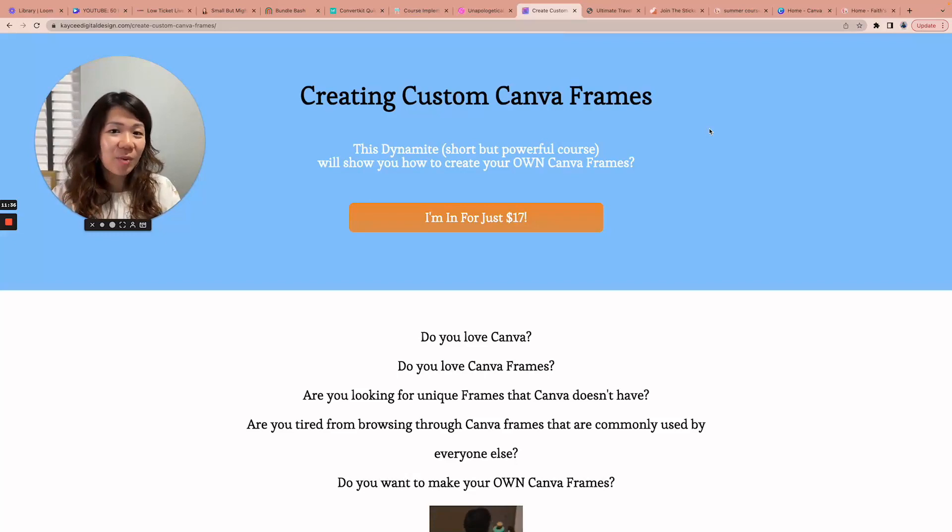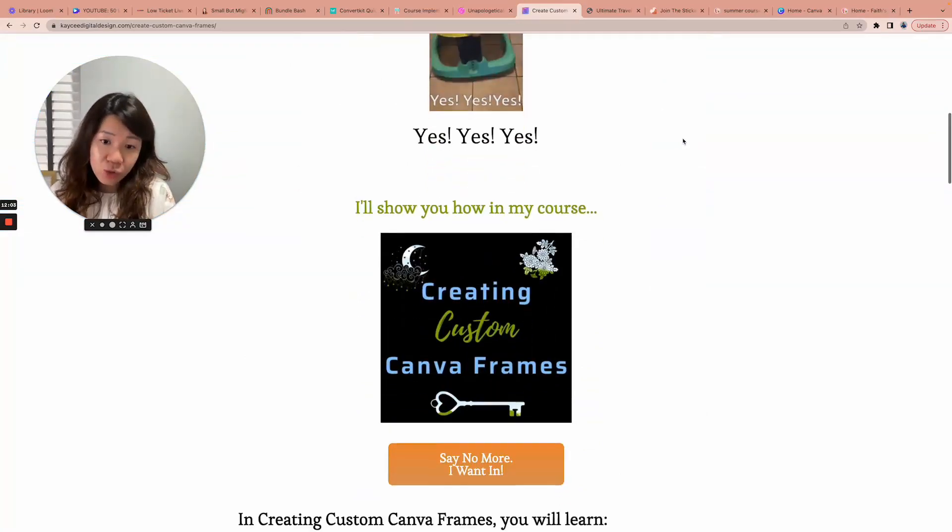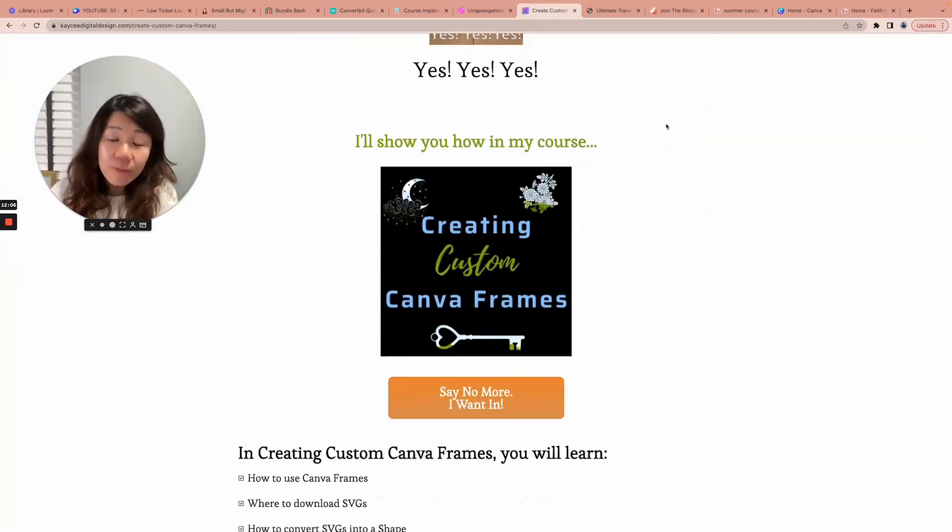I'm also getting lots of great feedback from people who have purchased 'Creating Custom Canva Frames' by Casey, also one of my coaching clients. It's only $17. I've attended other trainings on creating custom Canva frames before, but what I love about Casey's is that she shows you how to use PowerPoint — which most of us already have. Compared to other platforms I found complicated, her method is super simple, step-by-step with clear instructions, and you'll be creating your own custom Canva frames in no time — about 30 to 40 minutes to watch and implement.